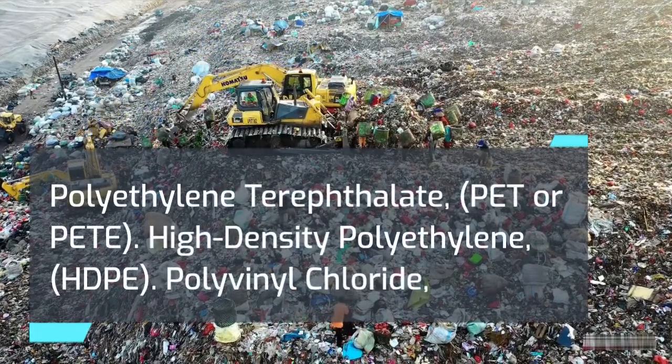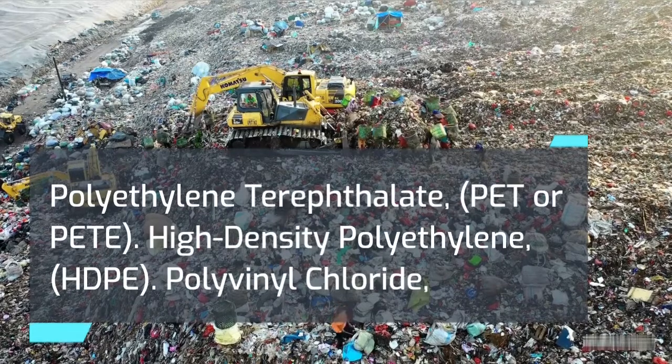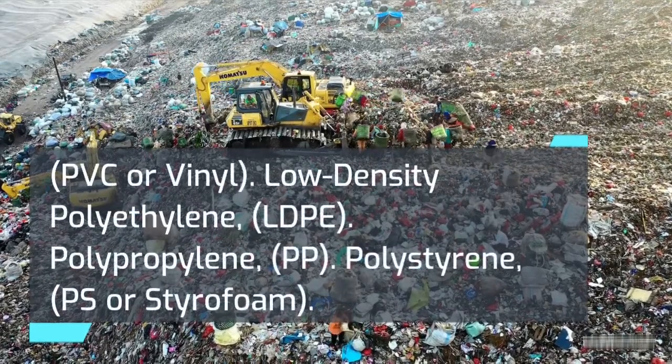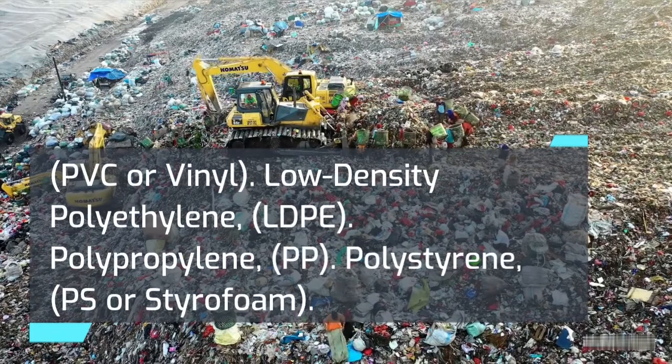Other common plastic types include: Polyvinyl chloride (PVC or vinyl), Low-density polyethylene (LDPE), Polypropylene (PP), and Polystyrene (PS or Styrofoam).